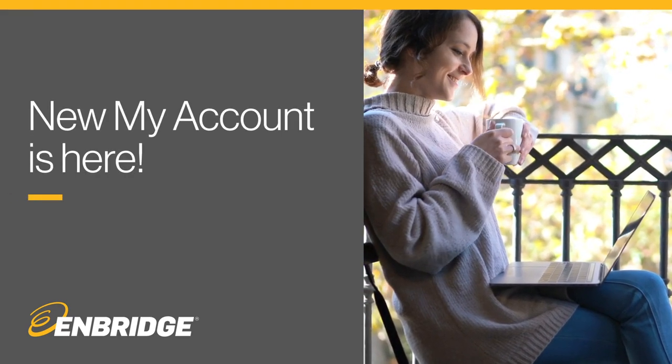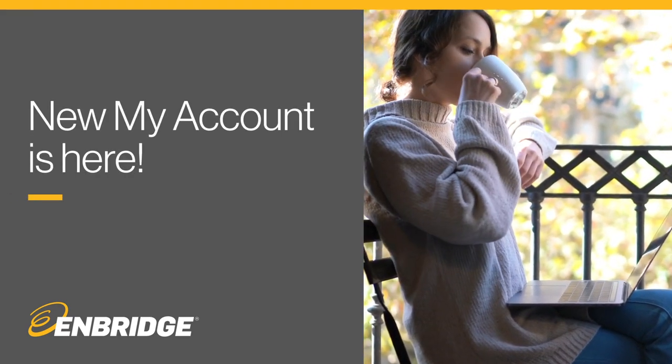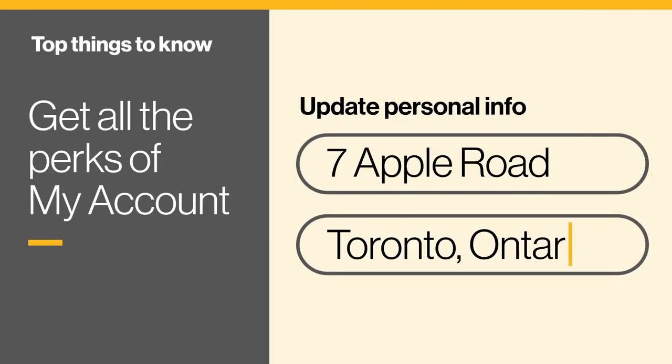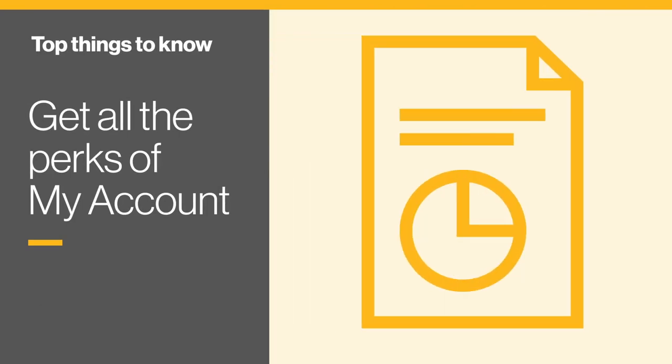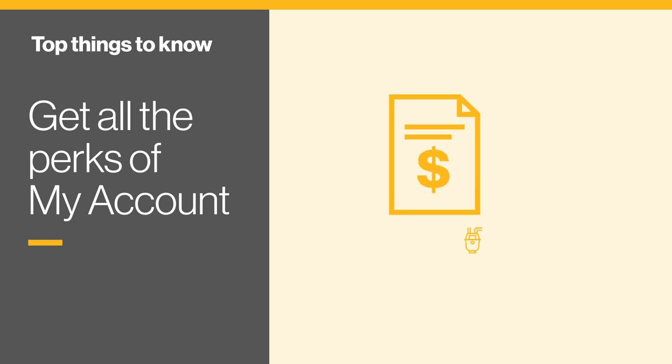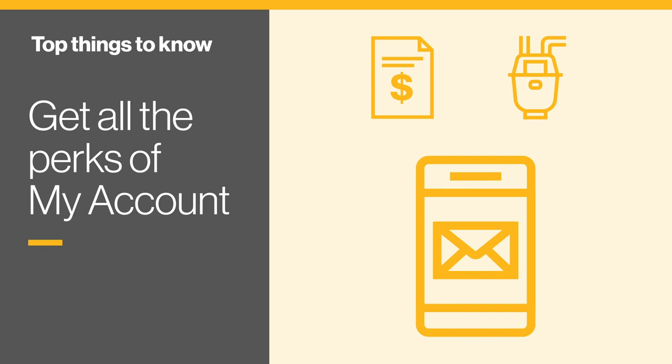A fresh website and new My Account have launched. Here's what you need to know. The new My Account makes it easier to update your personal information, view your bill, see how much natural gas you're using, and even sign up for payment and meter reading reminders by text or email.